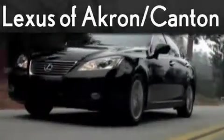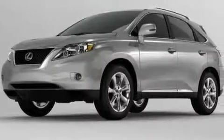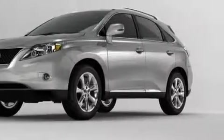Another fine vehicle offered by Lexus of Akron. This is a 2010 Lexus RX 350, a great fit and finish. This Lexus has a long list of incredible features including a driver's seat lumbar support and power windows.